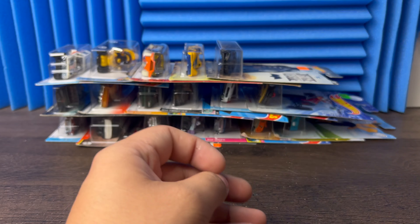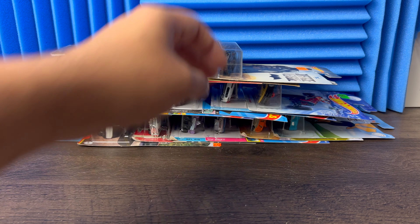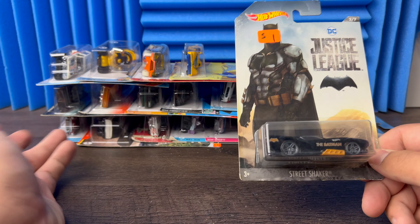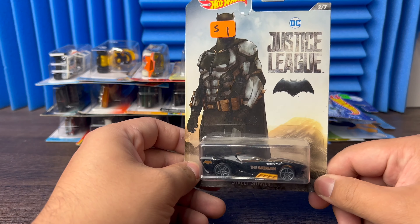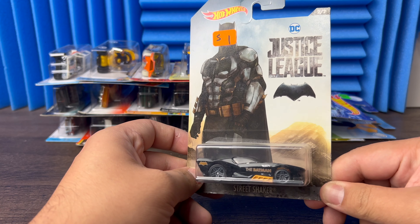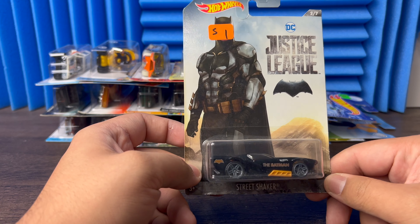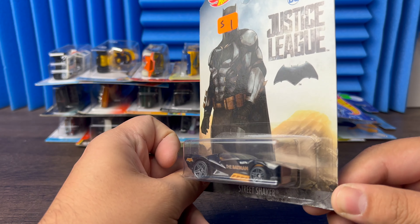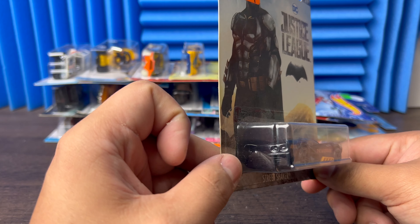Then I got a 2007, so I'm a mustang fan but I love all muscle cars — I'm not like 'I don't like that one' type of thing, I like them all. Next we have the Street Shaker Batman — Justice League. Kind of got the back end of like a Corvette look — it's pretty nice.